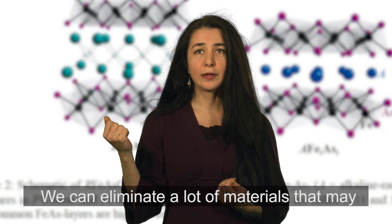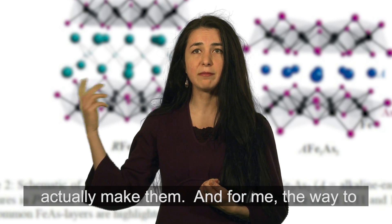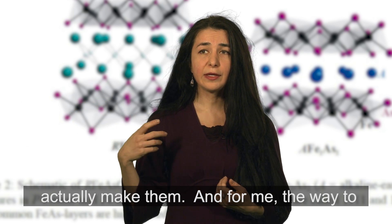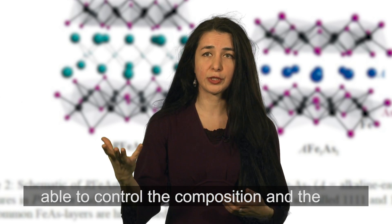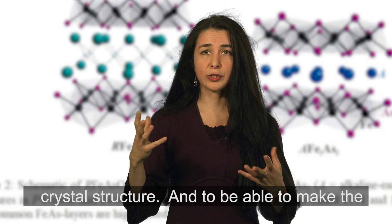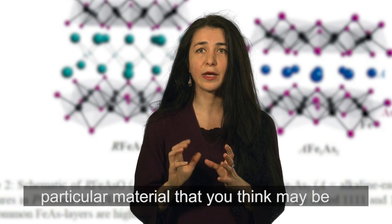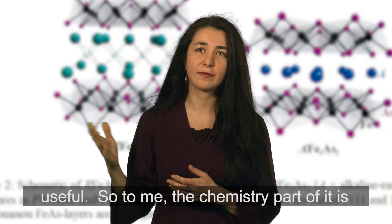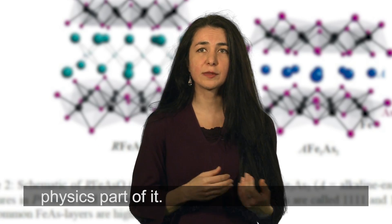We can eliminate a lot of materials that may not be good enough because we can actually make them. For me, the way to create the next best superconductor is to be able to control the composition and the crystal structure and to be able to make the particular material that you think may be useful. So to me, the chemistry part of it is as important, if not more important, than the physics part of it.